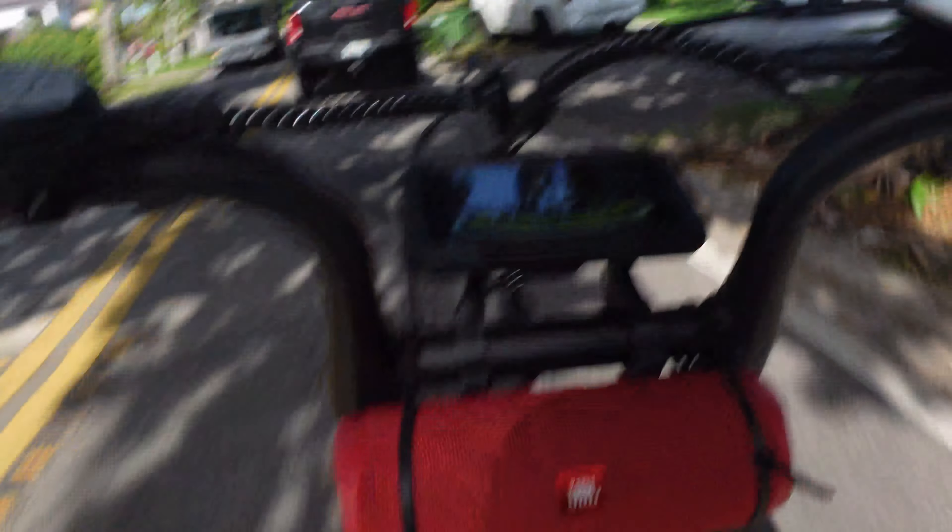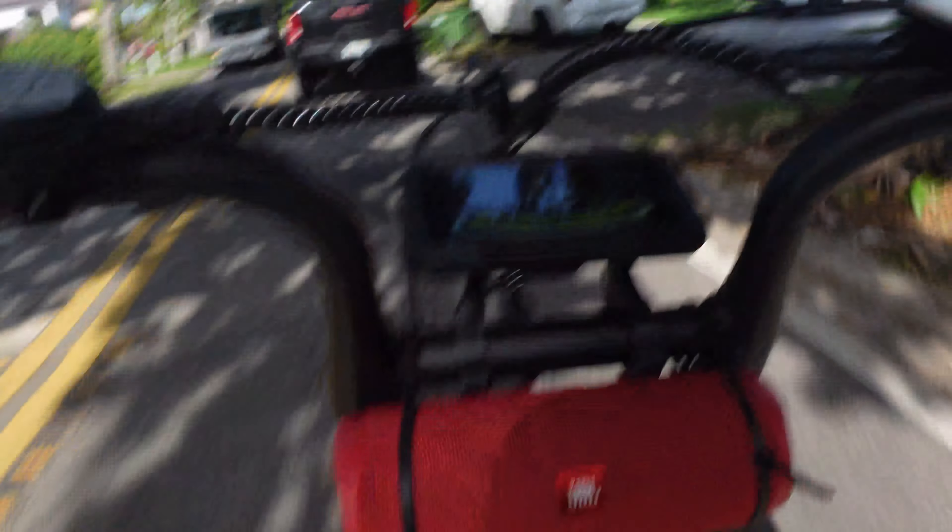At the age of 23 I changed my first bike tire, and it's an e-bike. Is that some sort of accomplishment? I don't know, but let's see if I don't die.